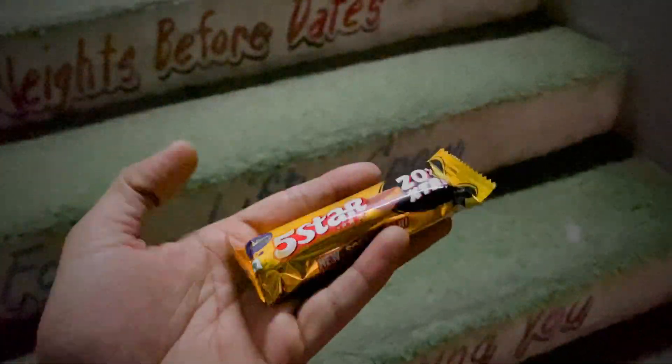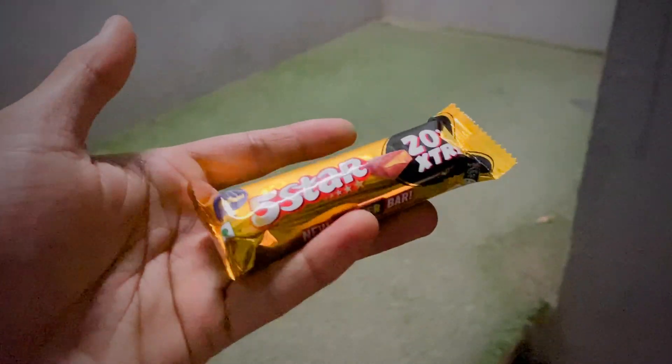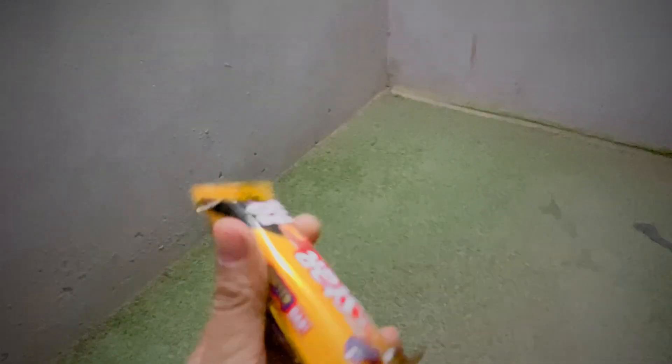During the workout I will use this 5-star chocolate bar. The energy is still a little low. After this workout has been completed, I have made my banana shake.